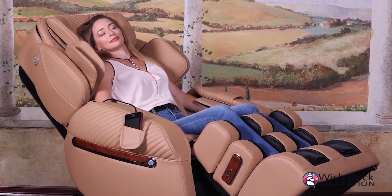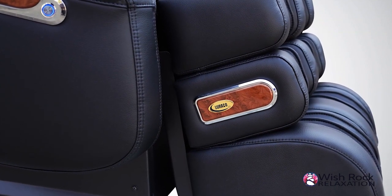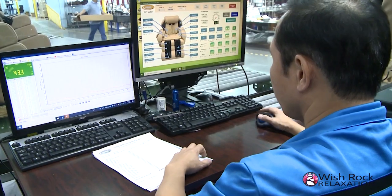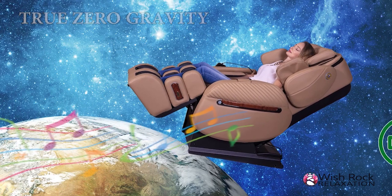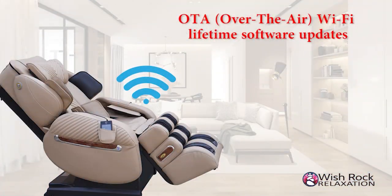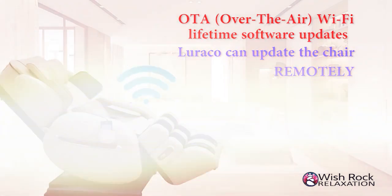Larocco made the i9 Max series with all of these outstanding features wrapped in luxury-level, car-quality full leather, making it unlike any other chair on the market. Each and every chair must pass multi-point quality control testing. The i9 Max series uses patented noise reduction technology so they are the quietest massage chairs on the market, with true zero gravity and clear music sound Bluetooth speakers to maximize relaxation and improve health and well-being. Another superior feature is OTA over-the-air Wi-Fi lifetime software updates, allowing Larocco to update the chair remotely when a new software version becomes available.